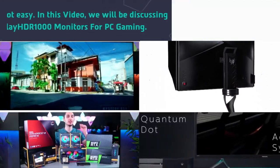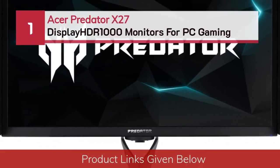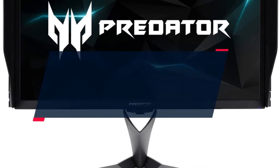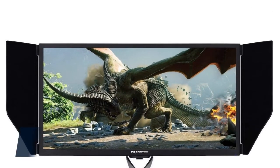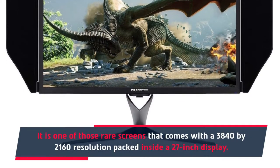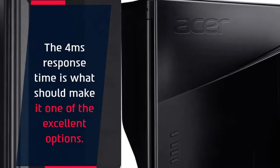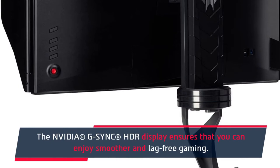Number one: Acer Predator X27. The Predator X27 4K Ultra HD display from Acer is an excellent option for gaming. It is one of those rare screens that comes with a 3840 by 2160 resolution packed inside a 27-inch display. You have access to a 144Hz refresh rate on a 4K panel. The 4-millisecond response time makes it one of the excellent options. The NVIDIA G-Sync HDR display ensures that you can enjoy smoother and lag-free gaming.